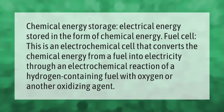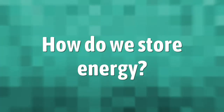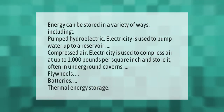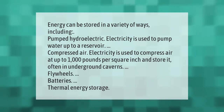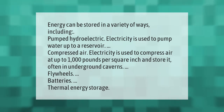Energy can be stored in a variety of ways, including pumped hydroelectric, where electricity is used to pump water up to a reservoir; compressed air, where electricity is used to compress air at up to 1,000 pounds per square inch and store it, often in underground caverns; flywheels; batteries; and thermal energy storage.